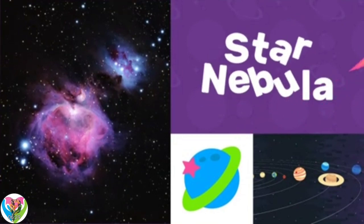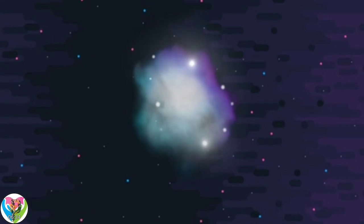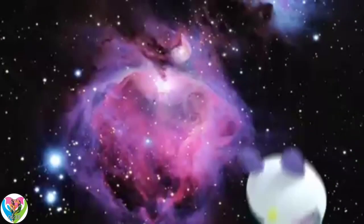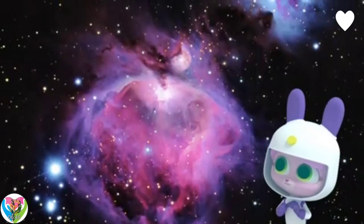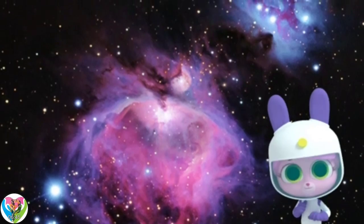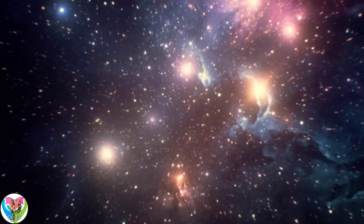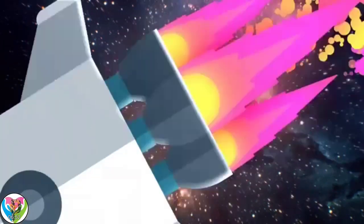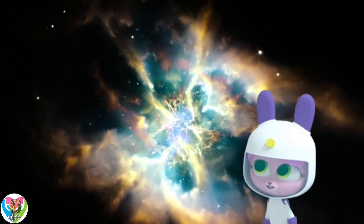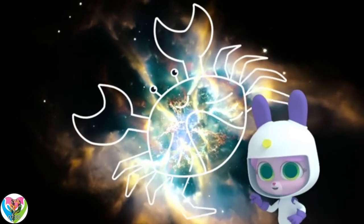Star nebulae are found far away in outer space. Wow, what a beautiful painting! That's not a painting, Willow, it's a star nebula. Star nebulae are where the stars are formed.